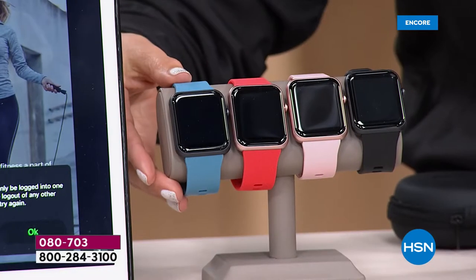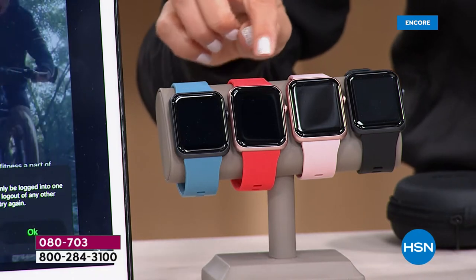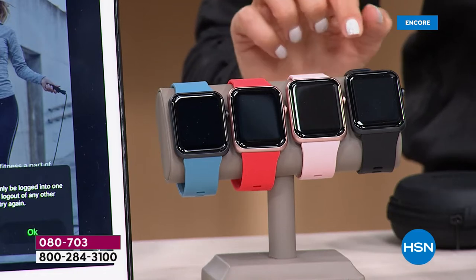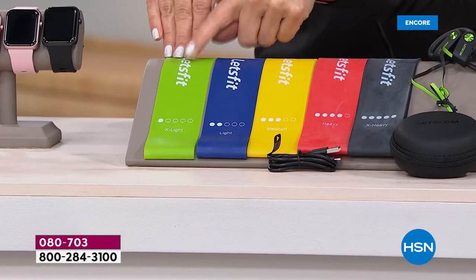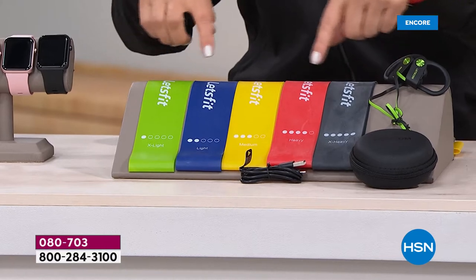There's your item number at the bottom of your screen. Here's the chambray with a black bezel, the coral with rose gold bezel, the pink with rose gold bezel, and the black with the black bezel. What would you expect to spend for a smart watch that does all these amazing features? And then we're going to add on resistance bands — five of them, from extra light to extra heavy — that really turn your home into a home gym.